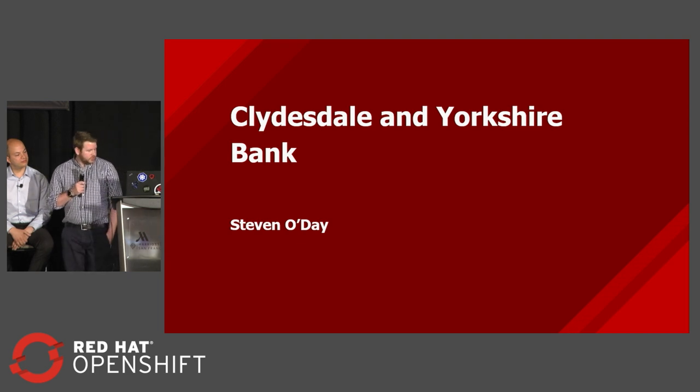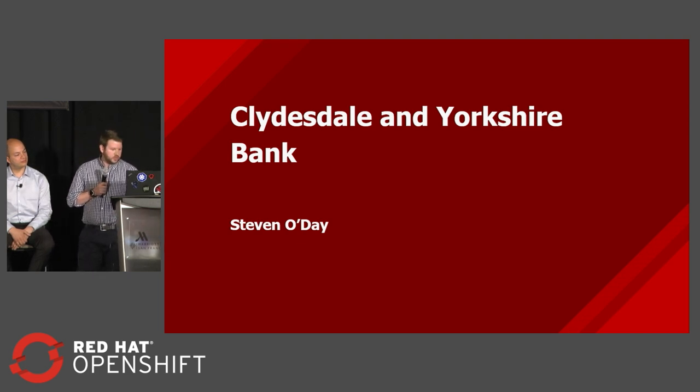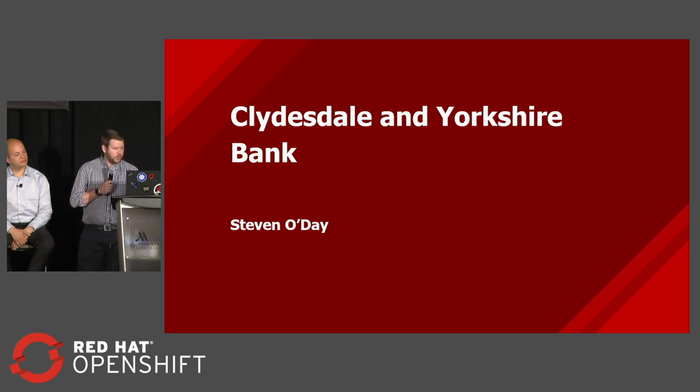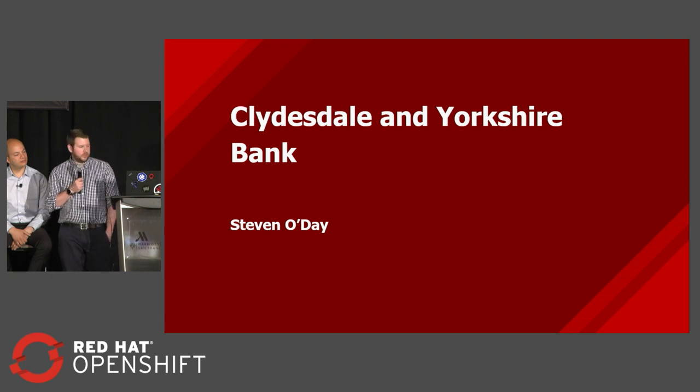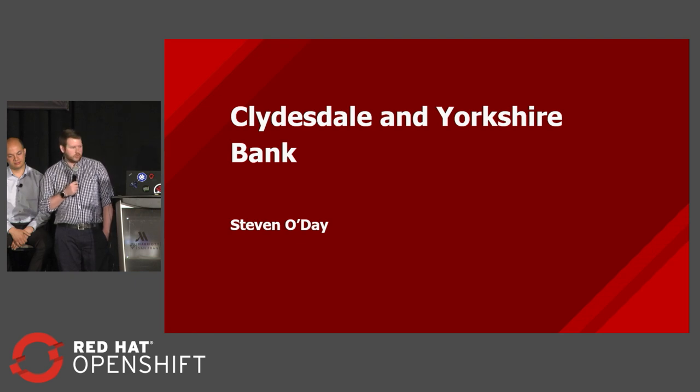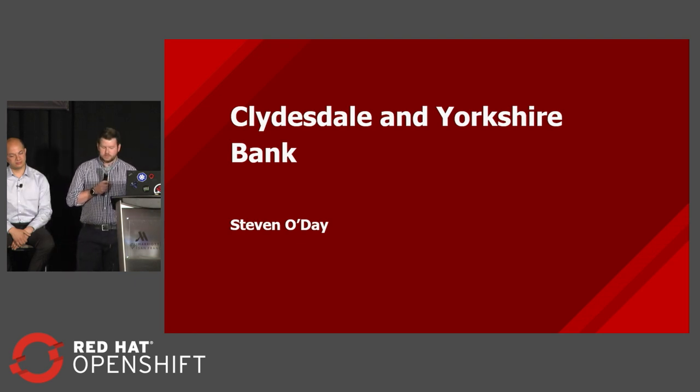Just to share a little bit of one of the successes: the first application we took onto the PaaS — usually we would release monthly, maybe getting one or two releases in a three-month period. The first service we brought on, we built it 52 times, deployed it 89 times into different test environments, and deployed it 36 times into production in a three-month period. We really started to see that we could get the bank moving towards a continuous delivery practice.